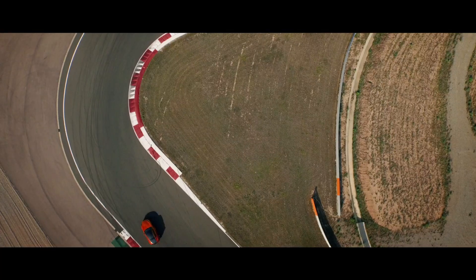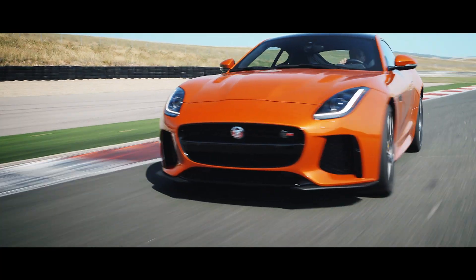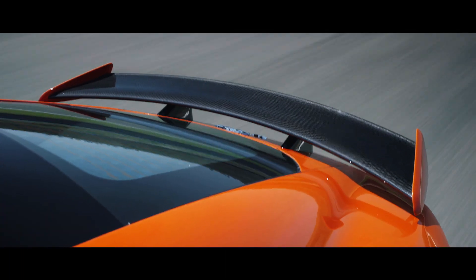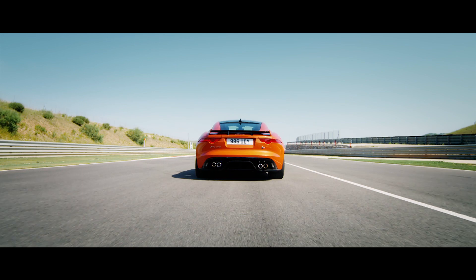The second SVR product will be the F-Type. And again, it plays to the same formula. The engineering team said, let's take this car to 200 miles an hour. And they did.